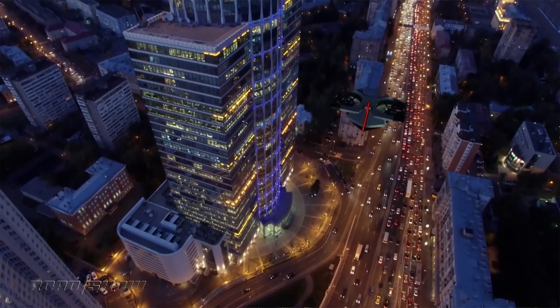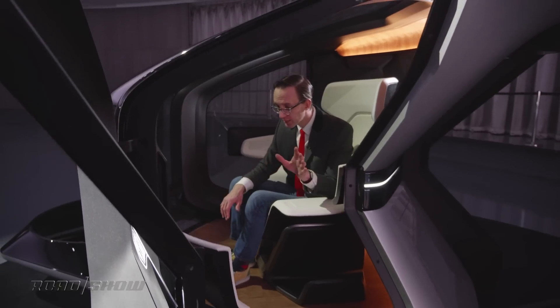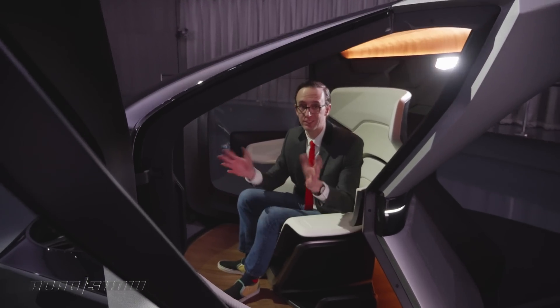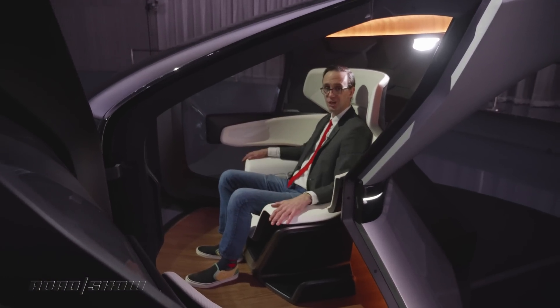The Cadillac Personal Space concept takes the idea of an autonomous podcar one step further by freeing it from the limitations of the ground. Plus, it's pretty sweet. You feel like Captain Kirk or Emperor Palpatine in this awesome recliner.